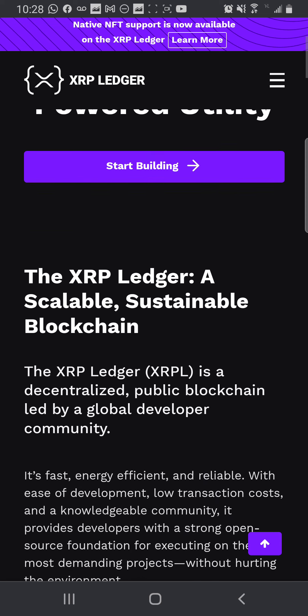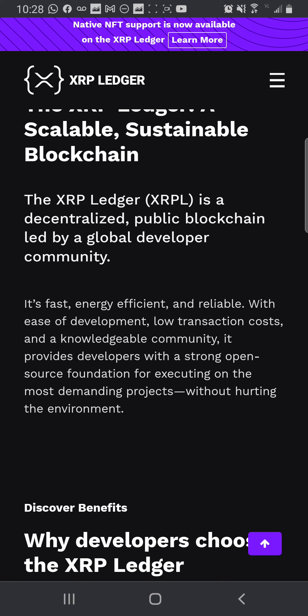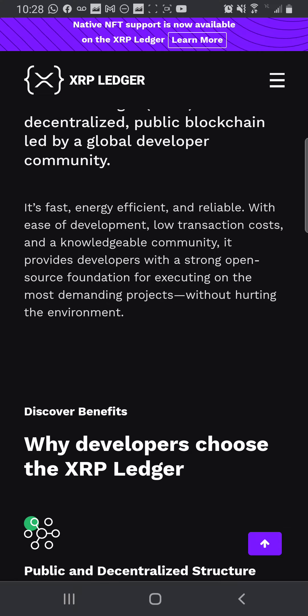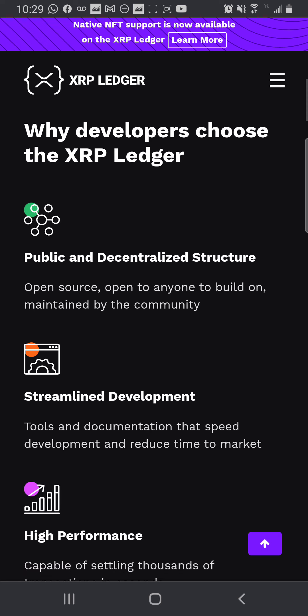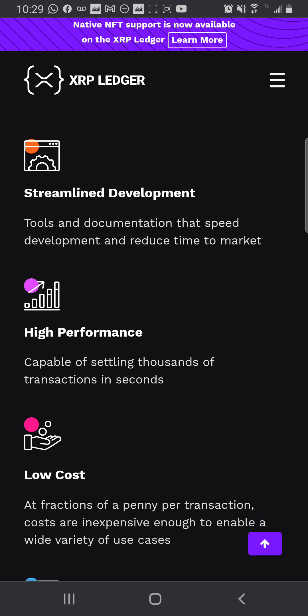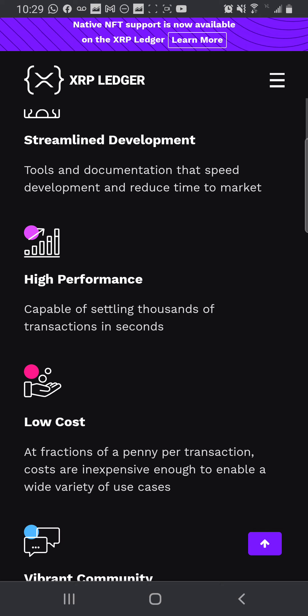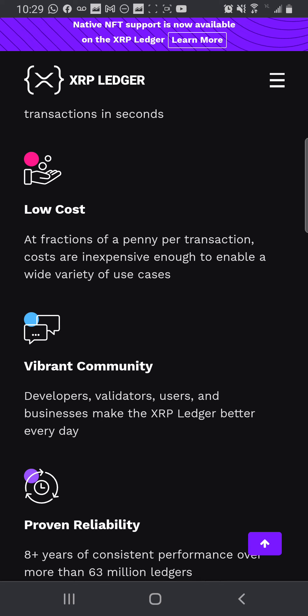The xrpl.org is a scalable, sustainable blockchain. The XRPL is a decentralized public blockchain led by a global developer community. It's fast, energy efficient, and reliable. With ease of development, low transaction costs, and a knowledgeable community, it provides developers with a strong open source foundation for executing on the most demanding projects without hurting the environment. Why developers choose XRPL: public and decentralized structure, open source, open to anyone to build on, maintained by the community.